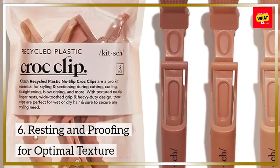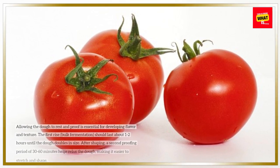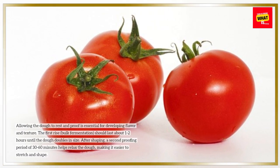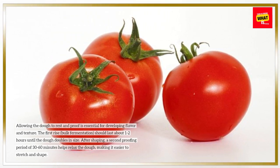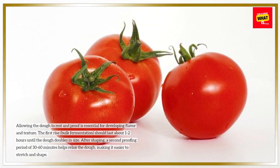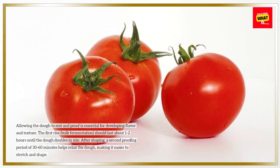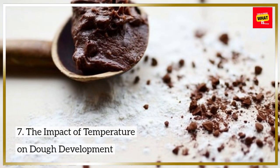Resting and proofing for optimal texture: allowing the dough to rest and proof is essential for developing flavor and texture. The first rise, or bulk fermentation, should last about 1-2 hours until the dough doubles in size. After shaping, a second proofing period of 30-60 minutes helps relax the dough, making it easier to stretch and shape.